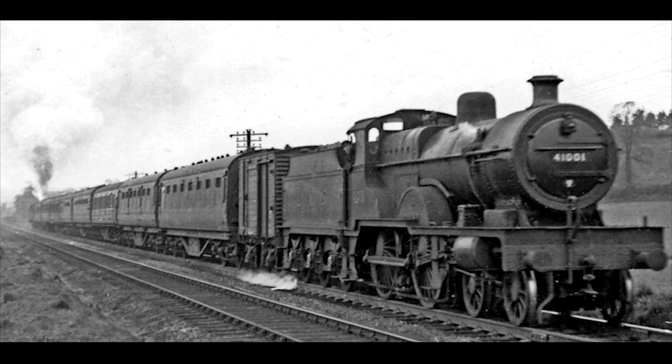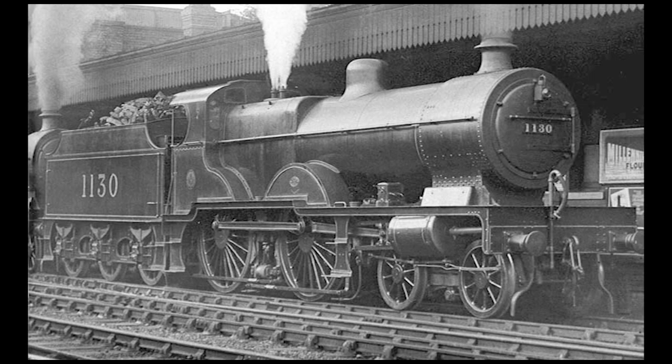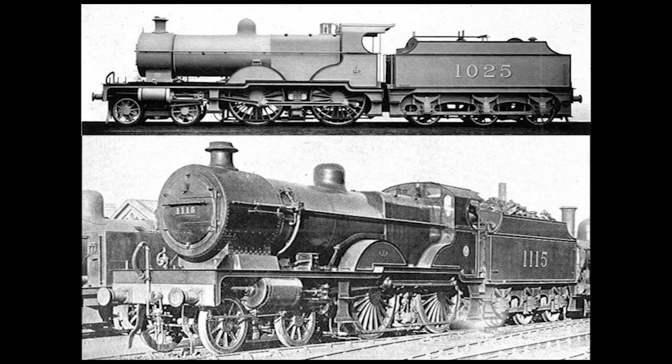However, they would be renumbered 41000 to 41044 when the Big Four nationalized into British Railways in 1948. In addition to the Midland-built engines, the LMS also had their own Compound 4-4-0s, with 195 built by four different locomotive works between 1924 and 1932, resulting in a grand total of 240 Compound 4-4-0s.